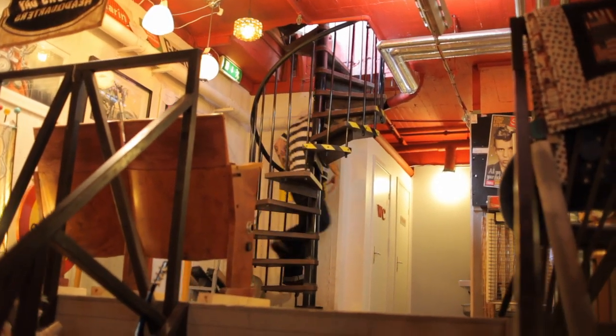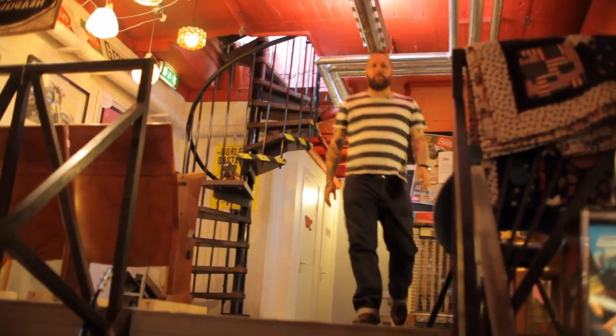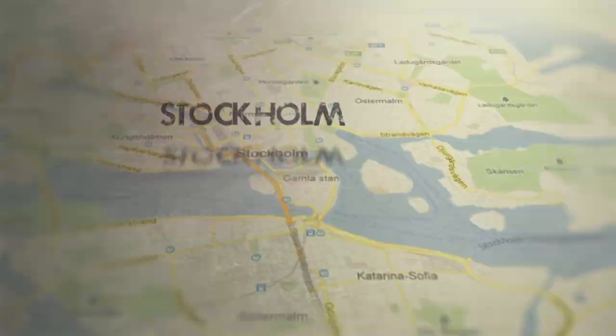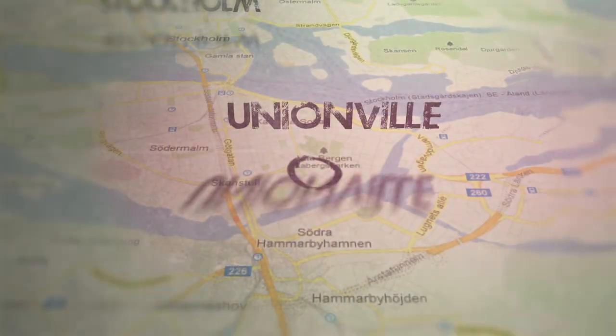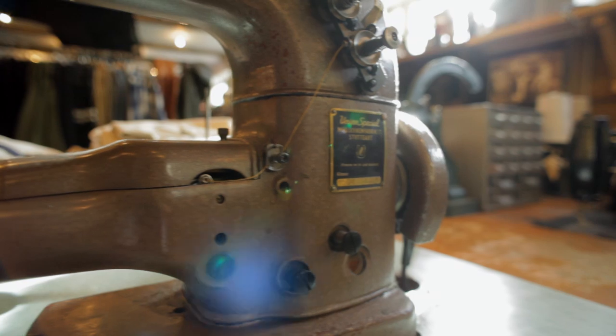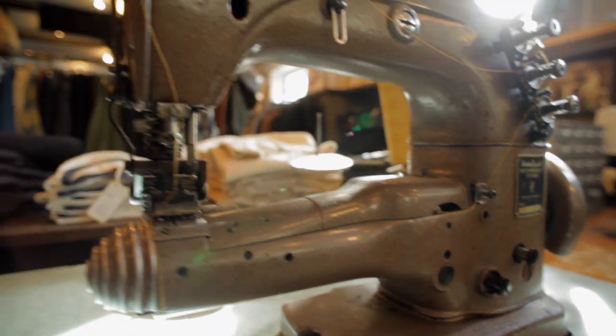I'm a store manager for Unionville and the mother store Zivletto. Unionville is a men's clothing store — clothes made with a lot of passion and love. The idea was to do something completely different from the other stores in Stockholm.